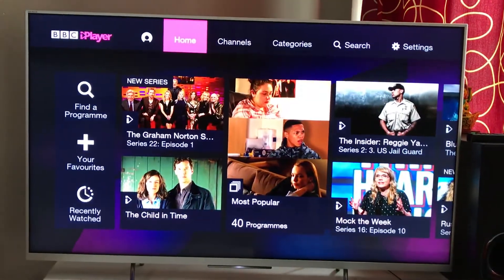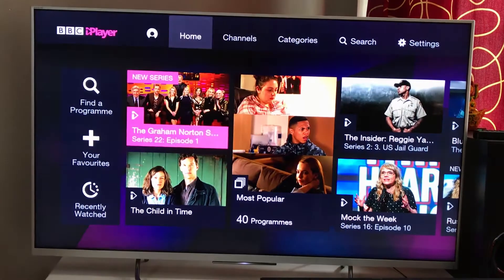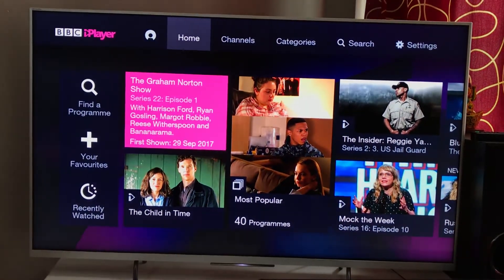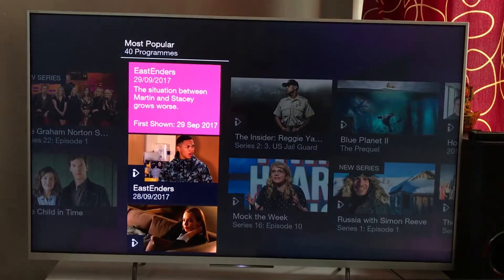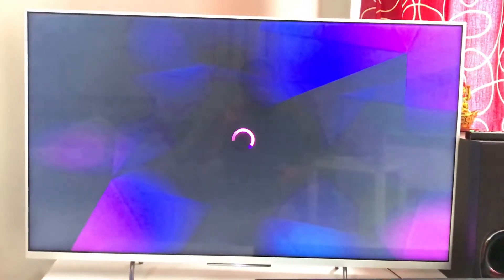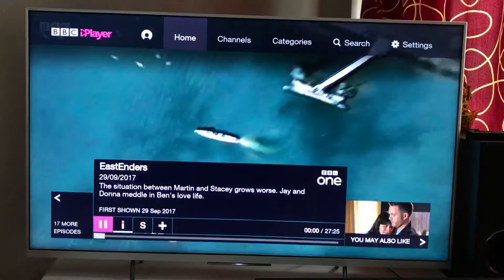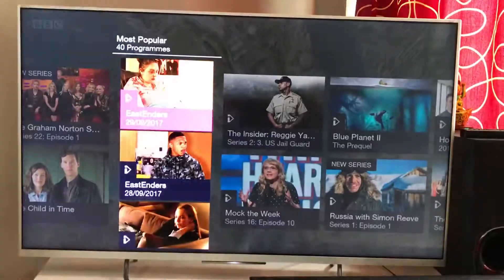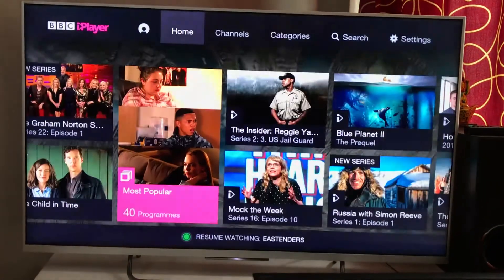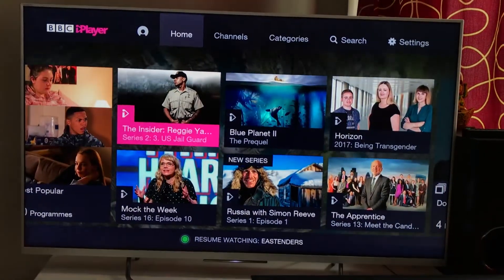This is how the home page looks. These are the latest episodes from popular TV series. Under 'Most Popular,' let's go in — 40 programs, EastEnders. If you want to see yesterday's EastEnders, here it is. It's pretty fast — I'm streaming on broadband and it's loading very quickly.